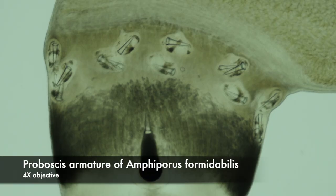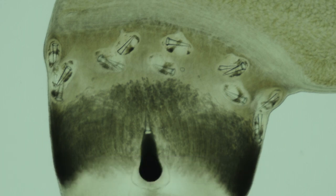In this species of Amphiporus, the basis, the shape of the stylets, and especially the number of accessory stylet sacs are very different from the other species we've seen. This individual has 10 accessory stylet sacs.